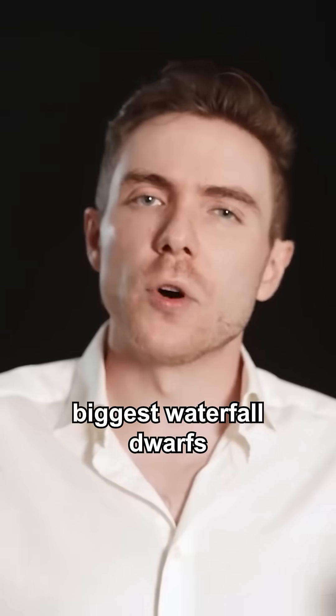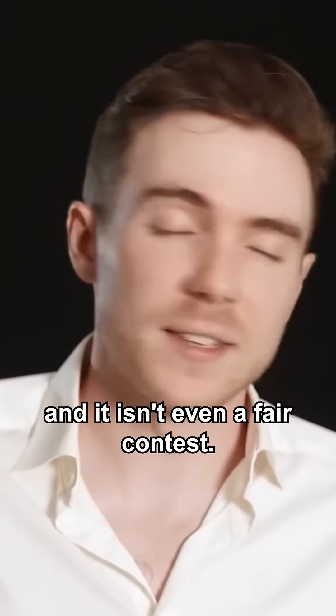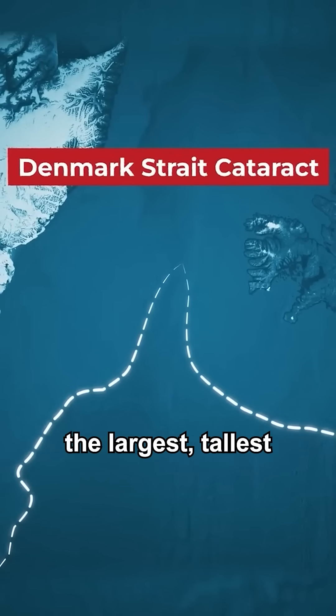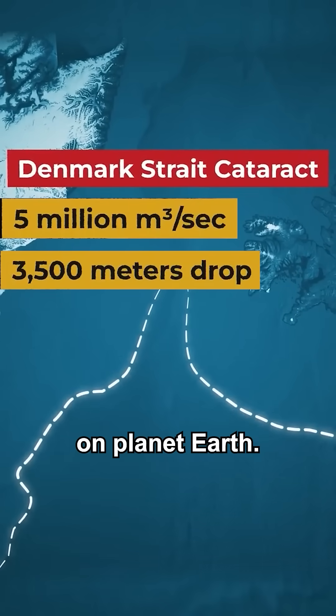The world's biggest waterfall dwarfs both of these, and it isn't even a fair contest. This behemoth is the Denmark Strait Cataract — the largest, tallest, and most powerful waterfall on planet Earth.